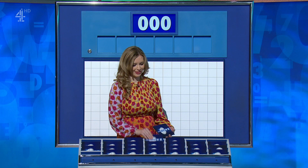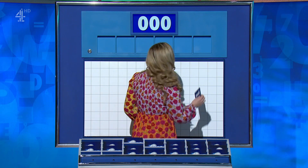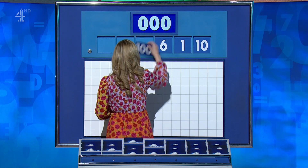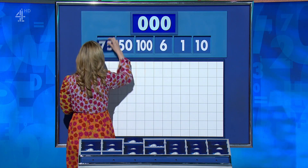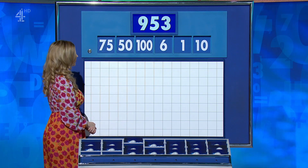I'll see if I can have more luck with three large again, please, Rachel. Three large and three little — for the final numbers game today, thank you, James. The numbers are 10, 1, 6, and the large ones are 100, 50, and 75. Target: 953.